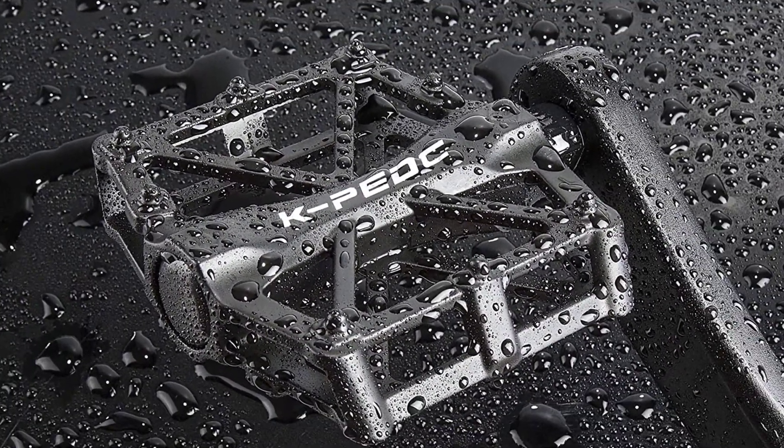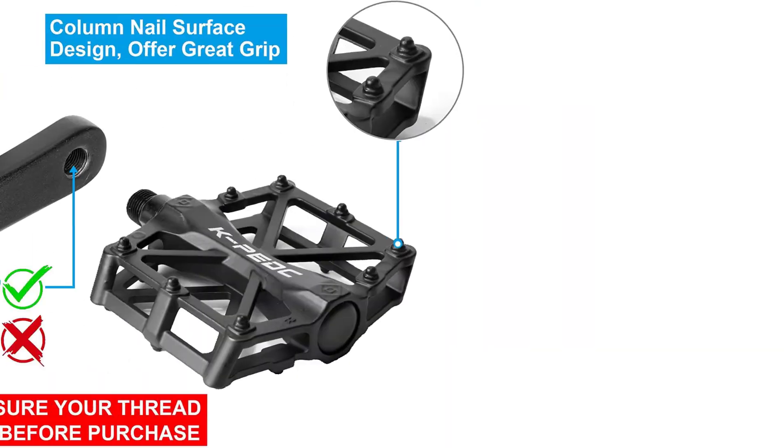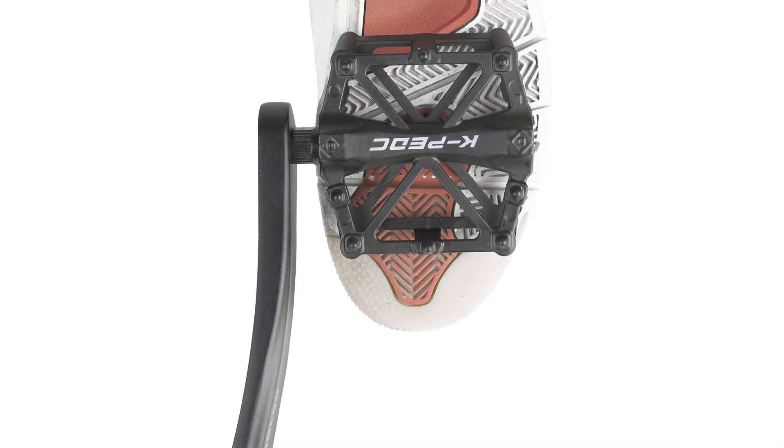The platform pedal spindle is completely sealed to prevent water and dust from entering. Note: some bikes like BMX use a half spindle, so customers should confirm the 9/16" vs. half-inch thread size of their bike crank arm before ordering. These pedals fit most adult bikes including cruiser bikes, folding bicycles, mountain bikes, road bikes, and racing bikes.